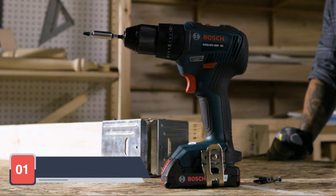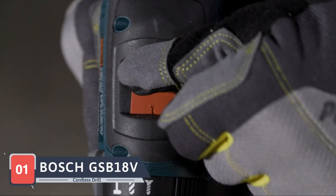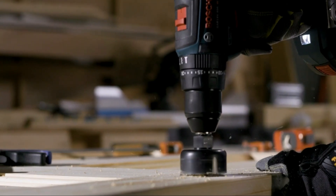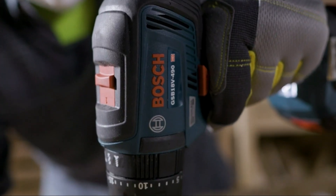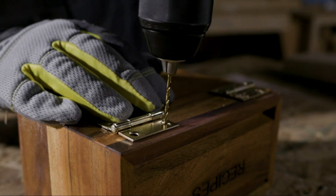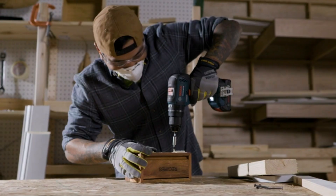Starting off our list at number 1 is the Bosch GSB18V Cordless Drill. Known for its durability and high performance, the Bosch GSB18V is a powerhouse in the cordless drill market. This drill boasts a brushless motor that delivers longer life and more run time, making it ideal for heavy-duty tasks. It offers impressive torque and speed, ensuring you can handle a variety of materials with ease.